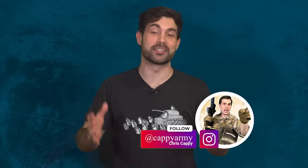Thank you for watching. I'm your average infantryman Chris Cappie. If you get a chance, please check out the video I made about the US Navy SEALs versus the Green Berets.